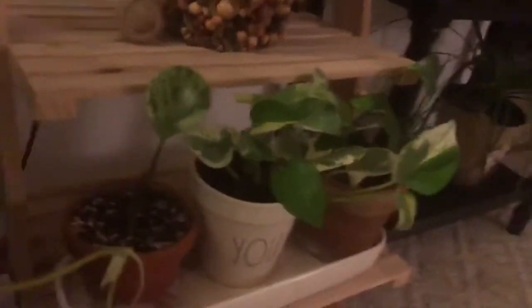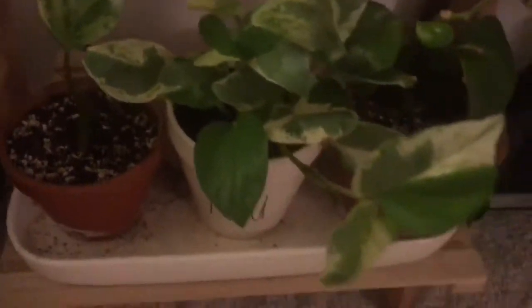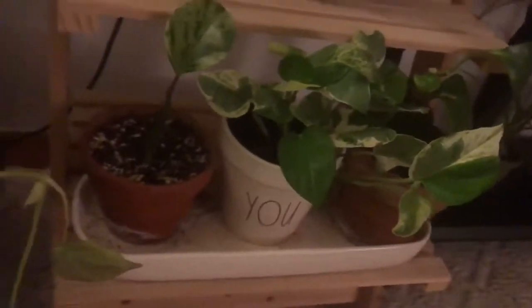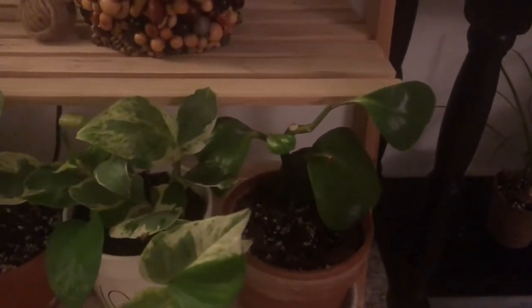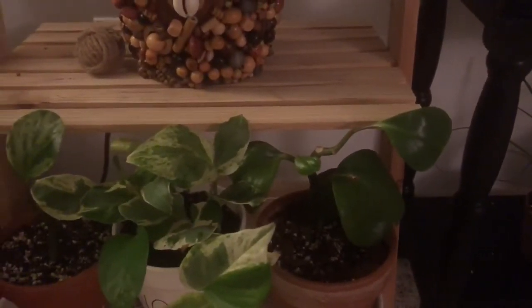Here we have the pothos pearl and jade — this was actually a rescue plant I got for a dollar from Lowe's. You can see how much it's grown — it's doing very well, has some new growth right here and it's really vining and branching out, so hopefully it'll be trailing very soon. Over here is another peperomia I got at the same time. They didn't do anything for the longest time but they were alive so I kept them. This was when I had first started getting plants and I was definitely over watering.